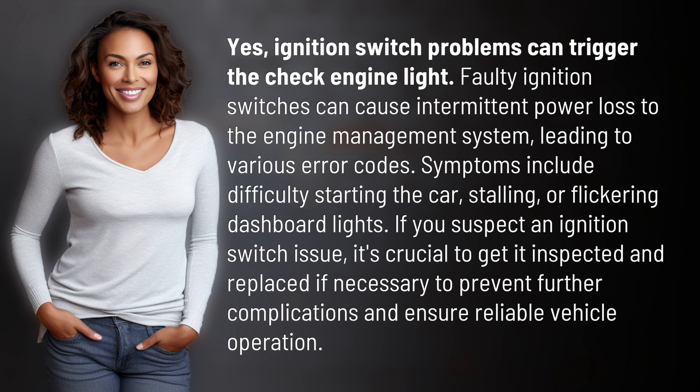Symptoms include difficulty starting the car, stalling, or flickering dashboard lights. If you suspect an ignition switch issue, it's crucial to get it inspected and replaced if necessary to prevent further complications and ensure reliable vehicle operation.